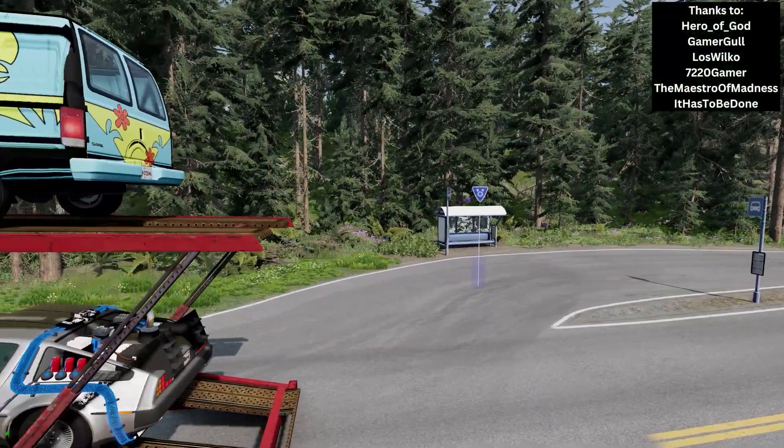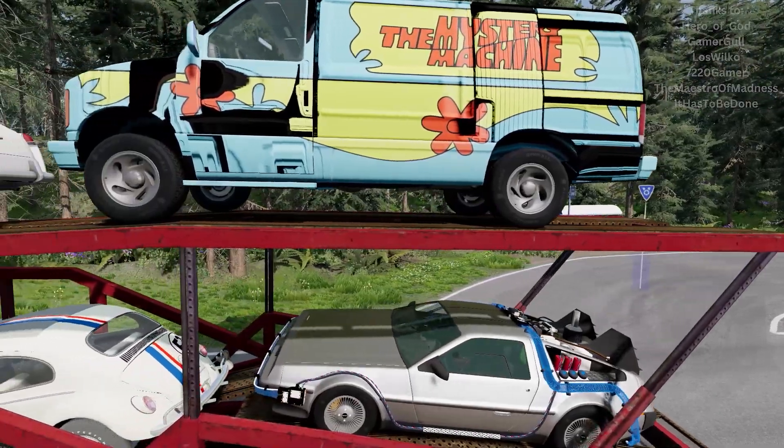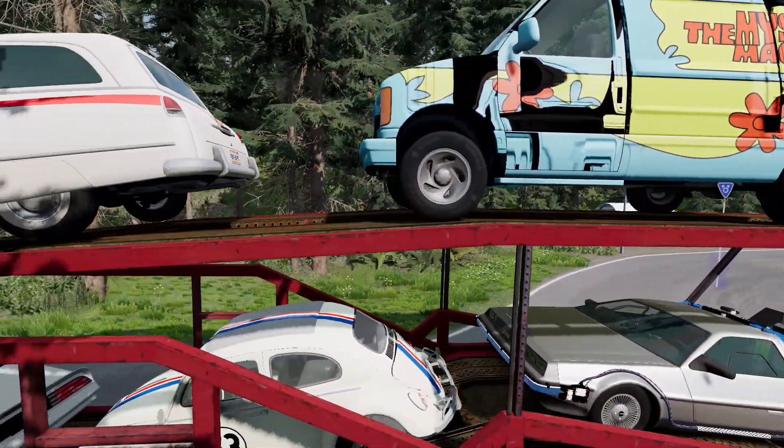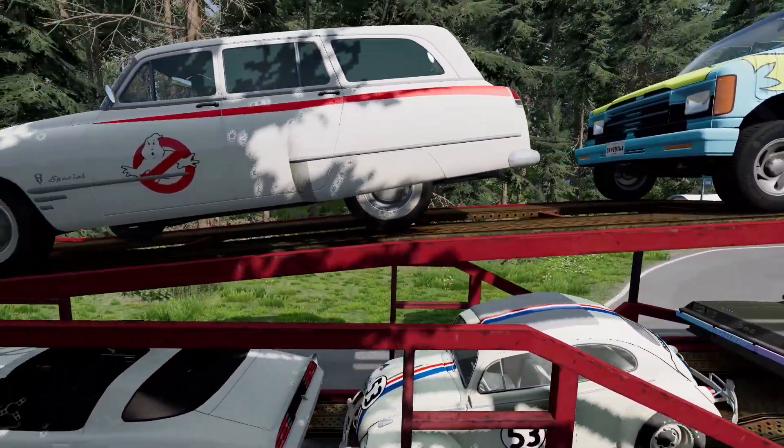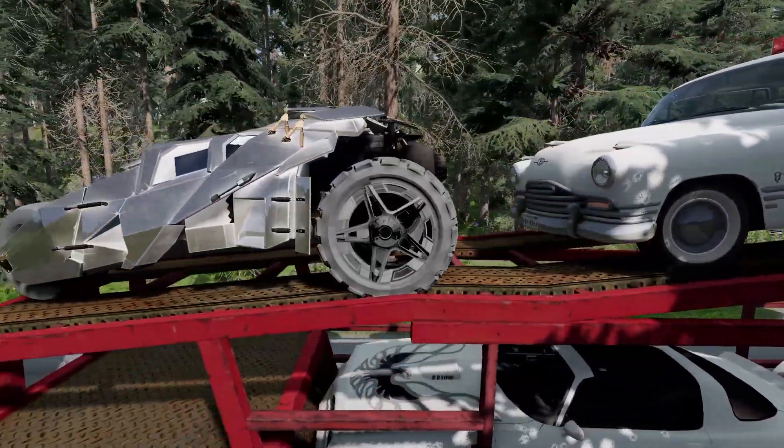Hello, and welcome to BeamNG Drive. I'm David Inarc, and today we've got our transport truck full of your favorite vehicles from your favorite movies.